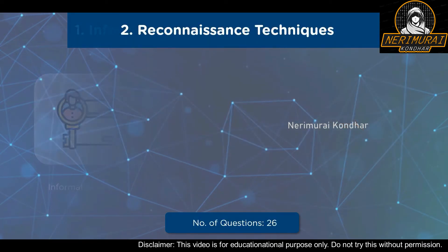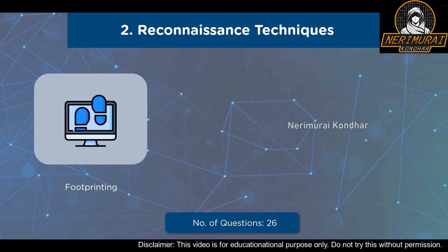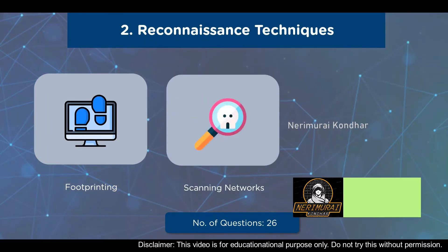The second domain is Reconnaissance Techniques. The first sub-domain is Footprinting and Reconnaissance, covering Footprinting Concepts, Footprinting Methodology, Email Footprinting, Footprinting Through Web Services, DNS Footprinting, Footprinting Through Social Engineering, and more. The next sub-domain is Scanning Networks, covering concepts like Scanning Tools, Host Discovery, Port and Service Discovery, OS Discovery, Draw Network Diagrams, and Scanning Beyond IDS and Firewalls.